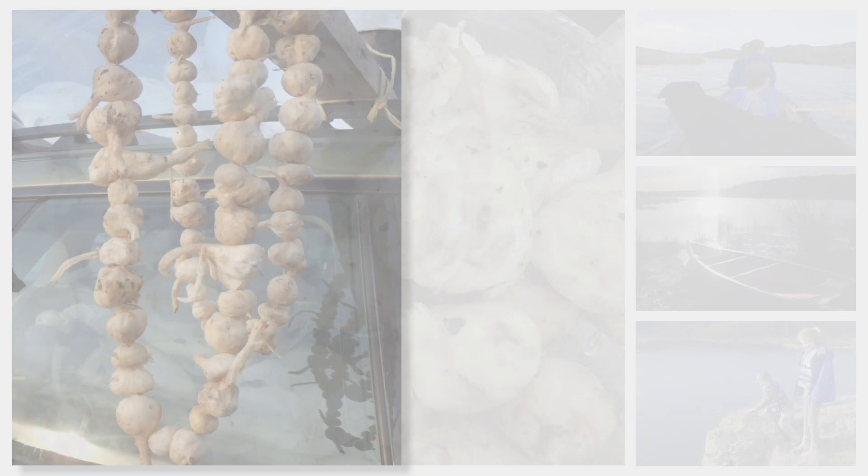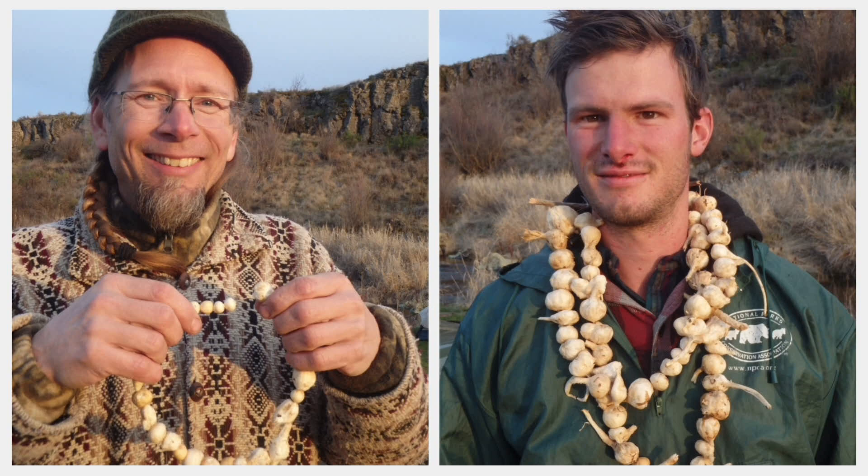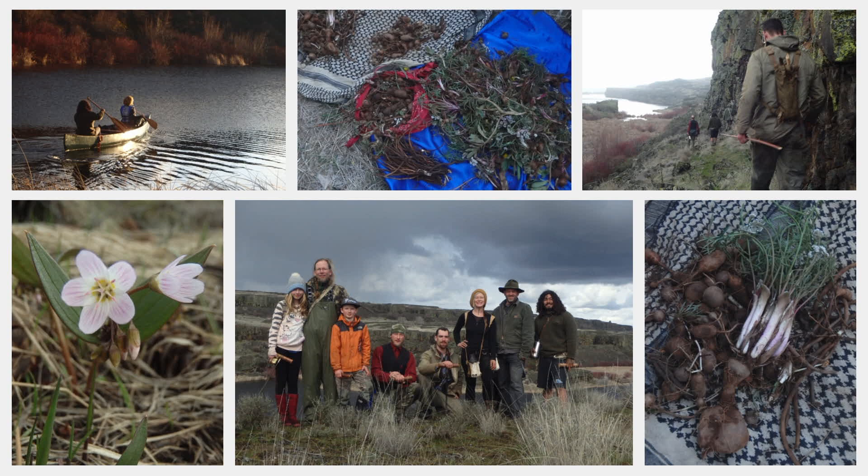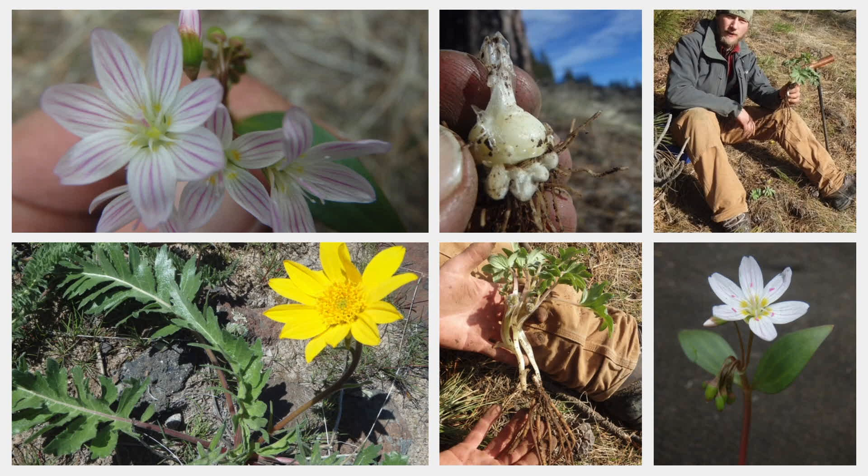Starchy root crops can be hard to come by in the wilderness, but here they are crazy abundant and can be harvested sustainably. In addition to the biscuit roots, we harvested some waterleaf, some yellow bell, some spring beauties, wild onions, yampa — all kinds of starchy spring roots.